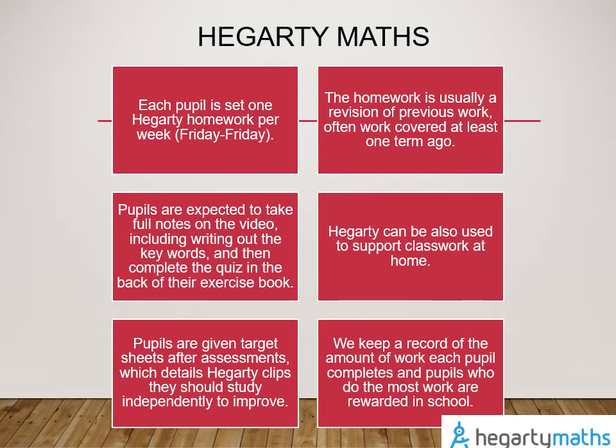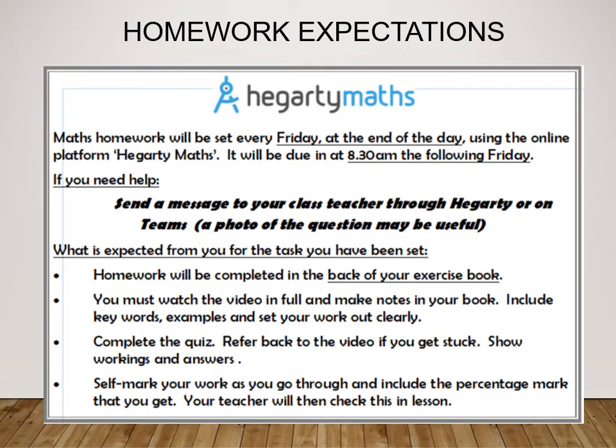We are able to see the time spent completing a task, including the time that the task was started and the proportion of the video tutorial that has been watched. This really allows us to see the effort that students are putting in to complete their homework adequately, and also allows us to intervene and make adjustments if we feel that students might be spending too much time, suggesting the task might not be pitched appropriately for them. The sticker on the back of the exercise books acts as a checklist to ensure that students have everything they need to complete a perfect homework task.